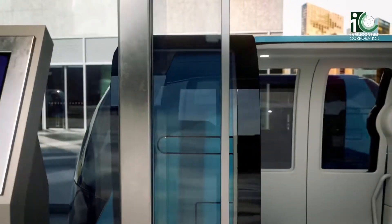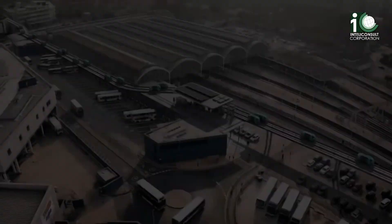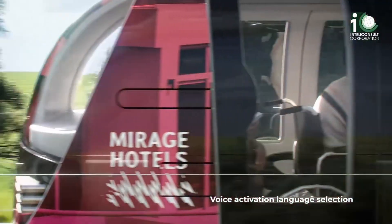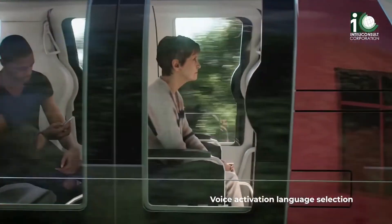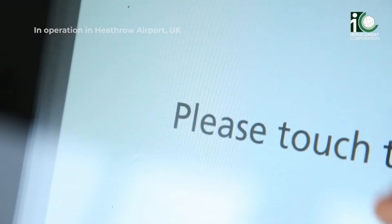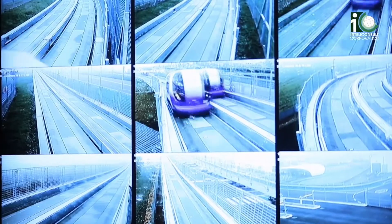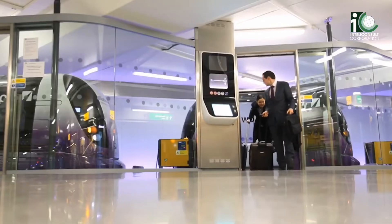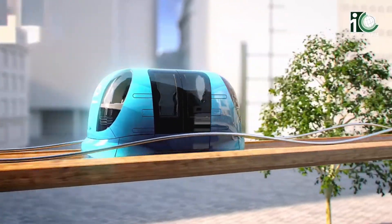Ideal for short to medium distances within cities or large campuses, PRTs are also eco-friendly, often powered by electricity. Examples like Gatwick Airport's PRT and West Virginia University's Morgantown PRT showcase how these systems enhance mobility with speed and convenience, making them a cutting-edge solution for modern urban challenges.